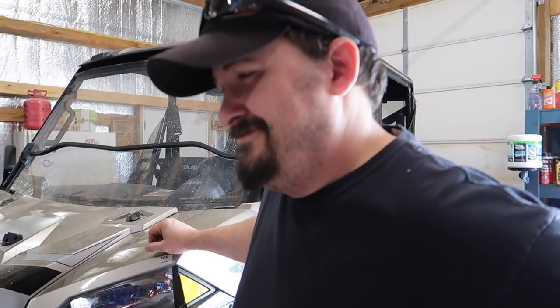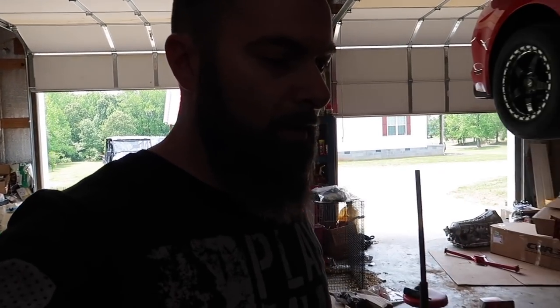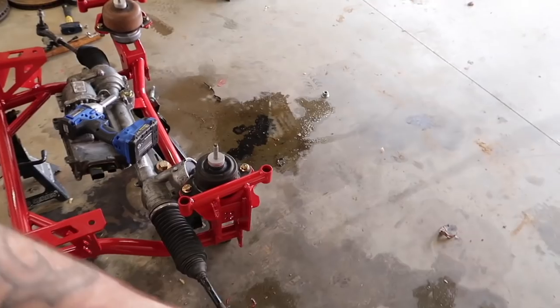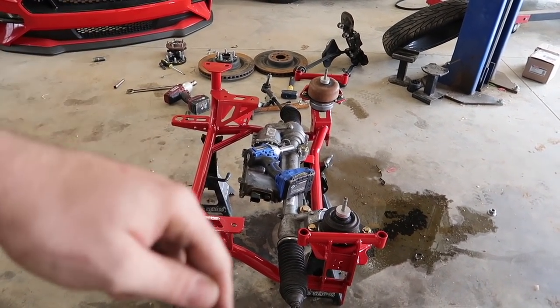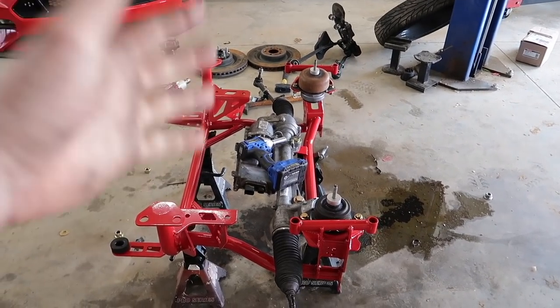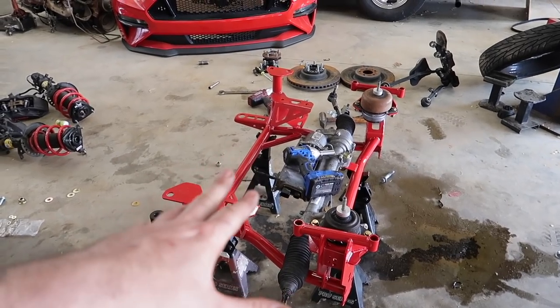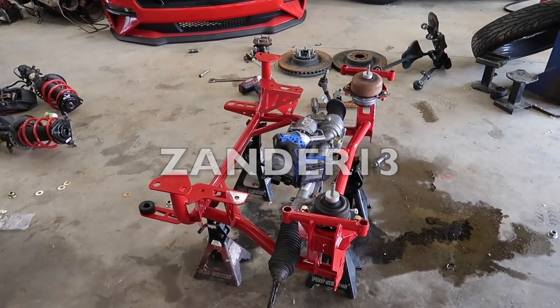We're making progress — we got the steering rack onto the new k-member. This thing is really super fancy. I'm really digging this new BMR k-member. Discount codes are down below in the video description — bmrsuspension.com use promo code xander7, or lethalperformance.com use promo code xander13 to save you some money.